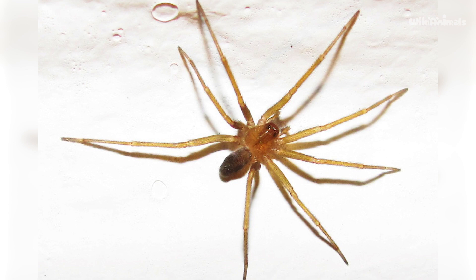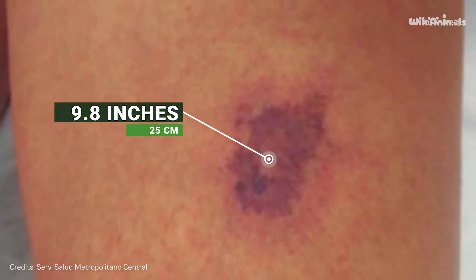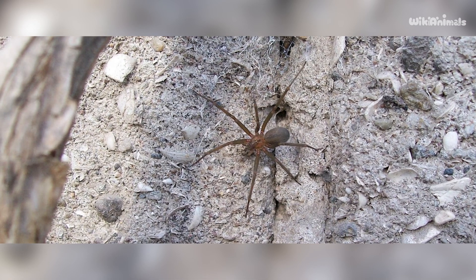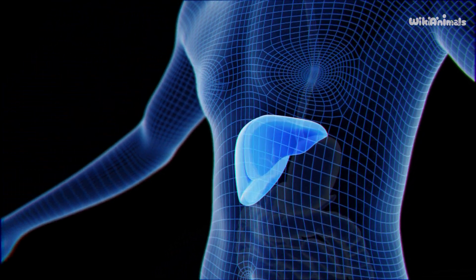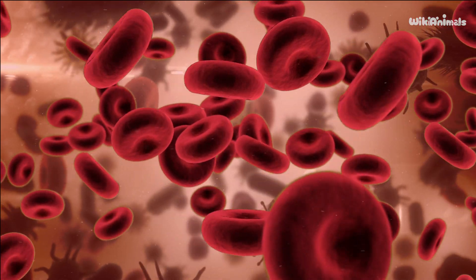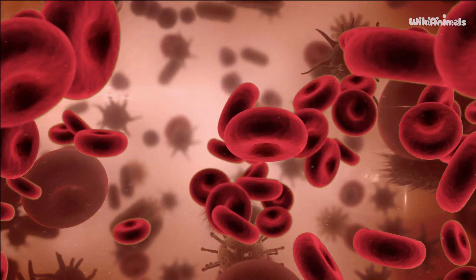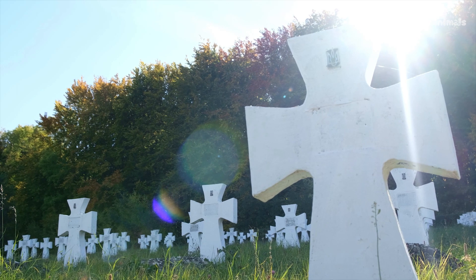The Chilean Recluse's venom is 15 times more potent than a cobra bite. The bite can leave wounds measuring up to 9.8 inches in diameter and cause gangrene. Its venom also attacks the liver and gallbladder, while the massive destruction of red blood cells clogs the kidney ducts and leads to kidney failure, ultimately leading to death.